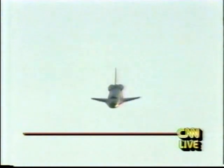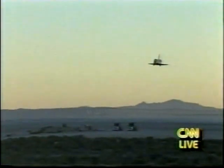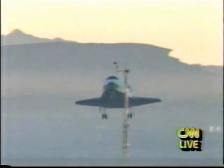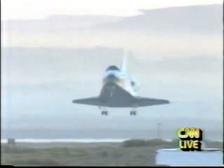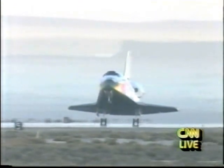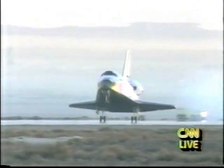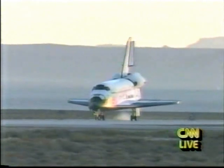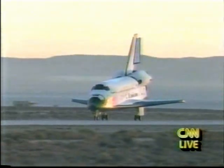174 feet per second. Discovery under manual control of crew commander Dick Richards, now performing the pre-flare maneuver, taking some of the steep angle out of the final approach. Landing gear down. Gear confirmed down and locked. Main gear on deck. And nose gear touchdown. Discovery rolling out on Edwards Runway 22.